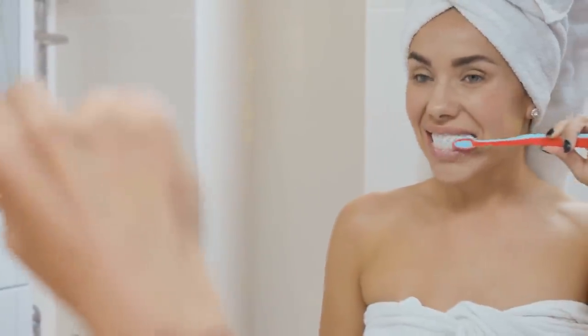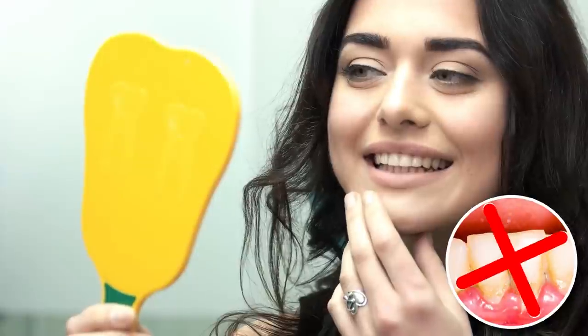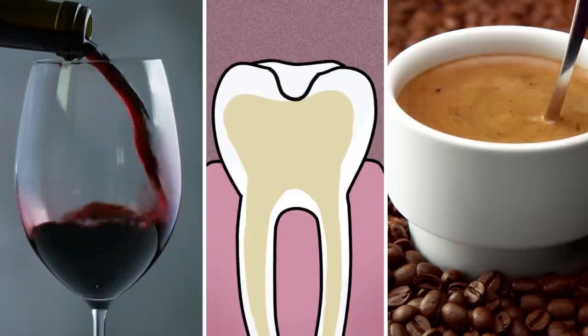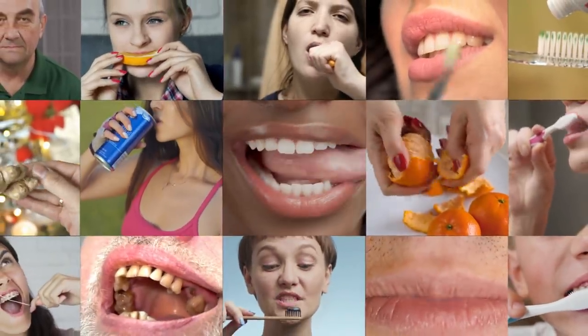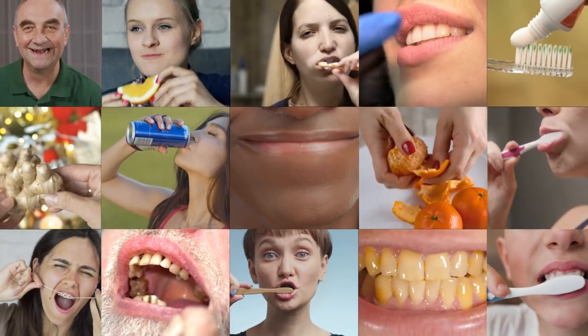It's important to maintain shipshape oral hygiene to protect the enamel on your teeth and keep plaque at bay. But it isn't too late to turn things around. Now that we've found out about the factors that dim their shine, let's take a look at some simple hacks to get those pearly whites shining bright.